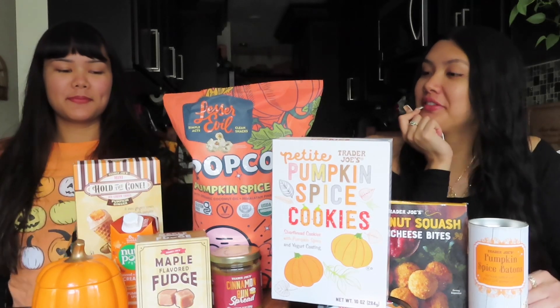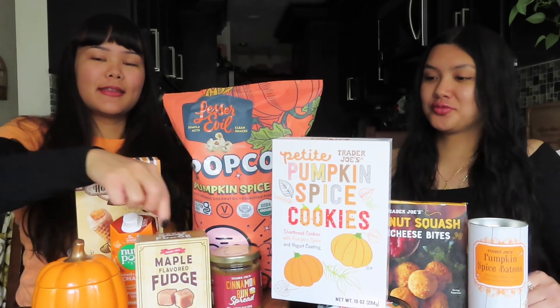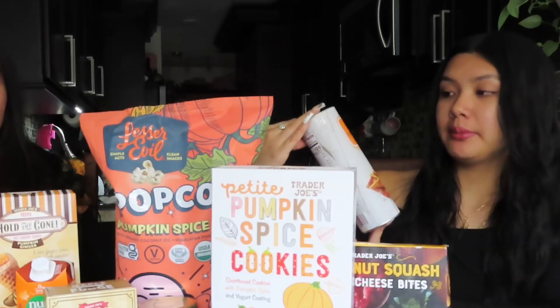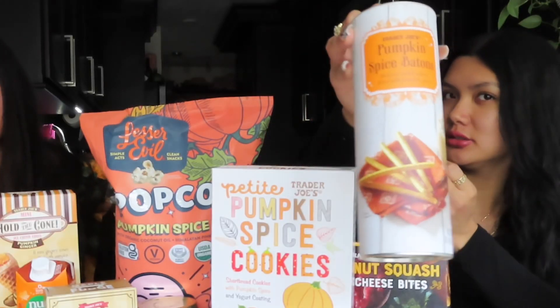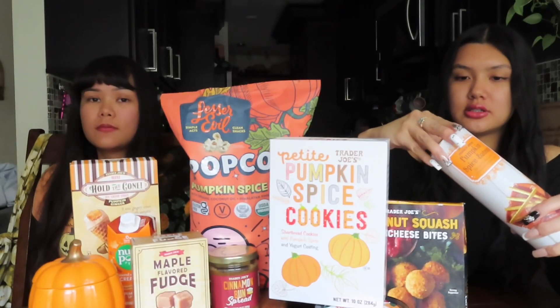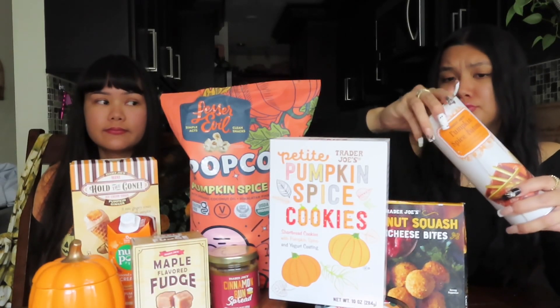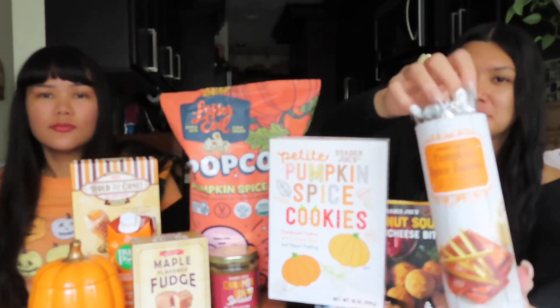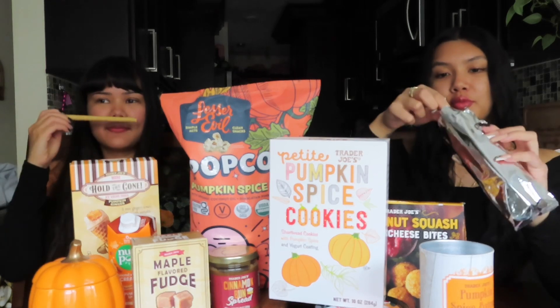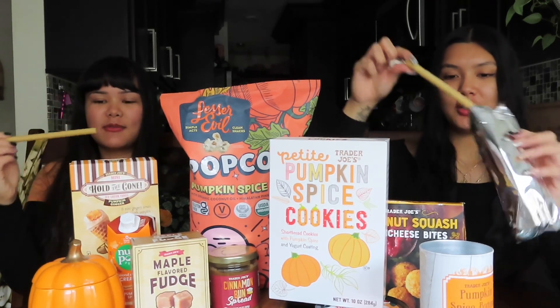First snack we're gonna try — let's try that circle thing over there. My pumpkin spice batons — is it batons or battoons? This is like the hardest thing to open ever. It smells like cheese.